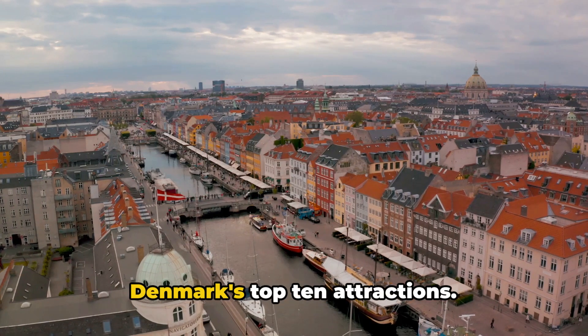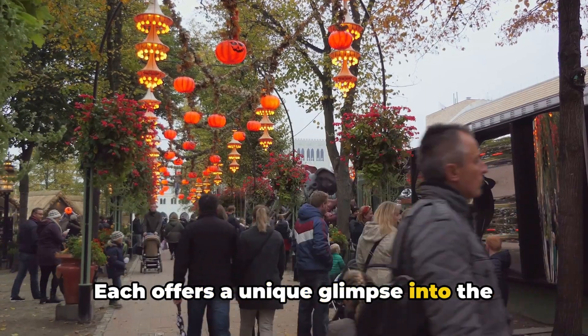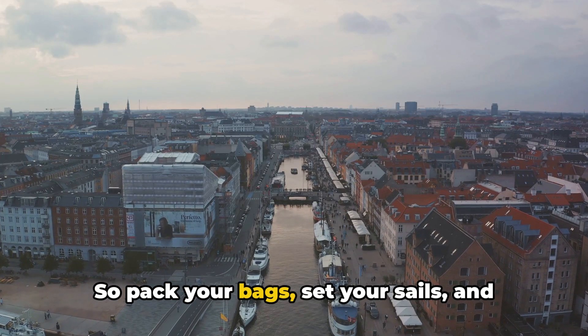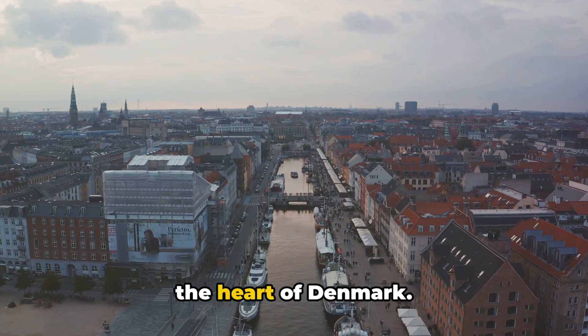So there you have it, a journey through Denmark's top 10 attractions. Each offers a unique glimpse into the rich tapestry that makes up this captivating country. So pack your bags, set your sails, and let the winds of adventure guide you to the heart of Denmark.